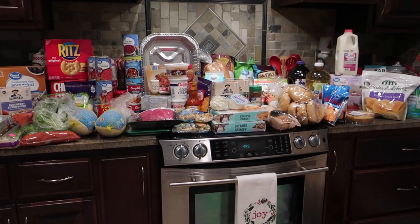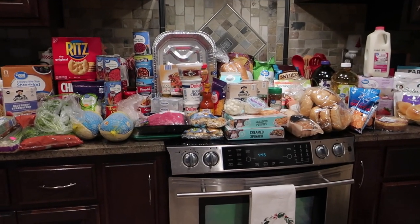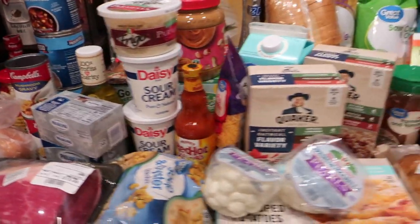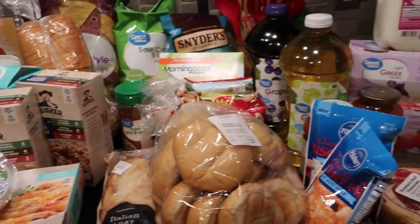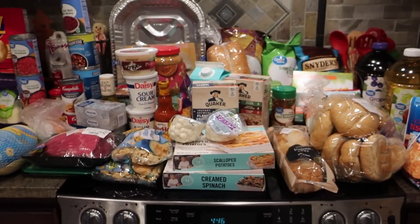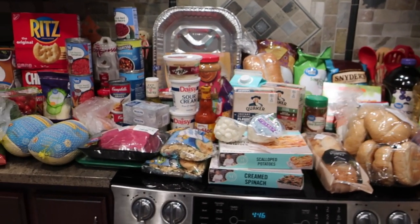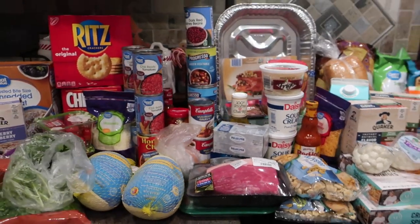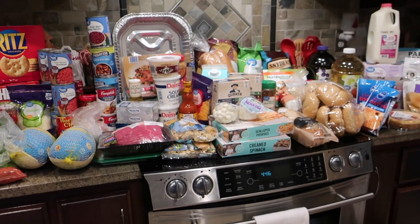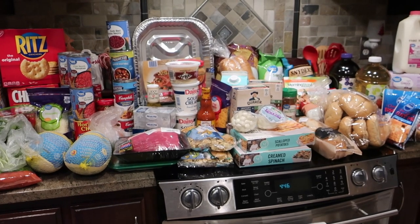Hey guys, it's Di, and welcome to the vlog! Today we are going to do our biggest grocery haul that we've ever done. Here is a quick look at everything — we are hosting Thanksgiving at our house. It's only seven people, but we are having to feed quite a number of adults more than regular, so we had to get larger portions. It was about three hundred dollars worth of stuff for this grocery run.